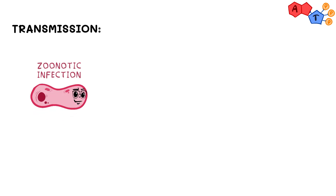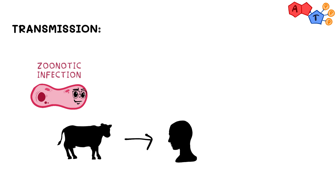Now how is Brucella transmitted? Brucella can cause brucellosis, which is considered a zoonotic infection. Zoonoses are infections that are transmitted to humans from non-human organisms, specifically animals in the case of Brucella. It can happen through the consumption of animal products such as their meat or unpasteurized milk, or through direct contact with infected animals.